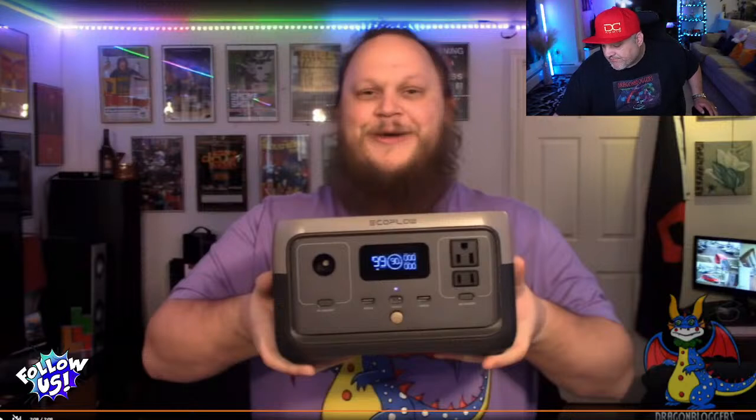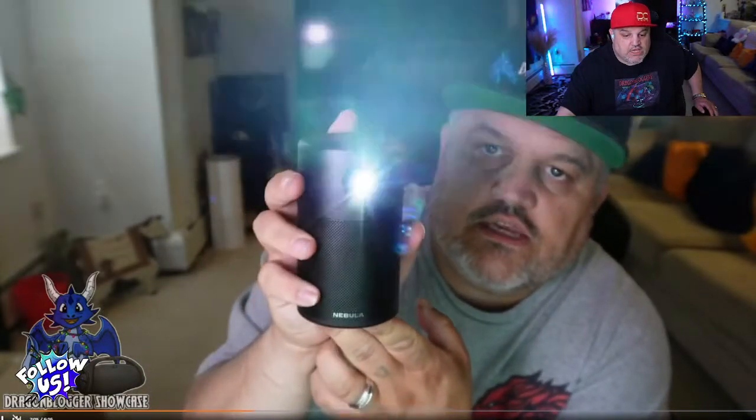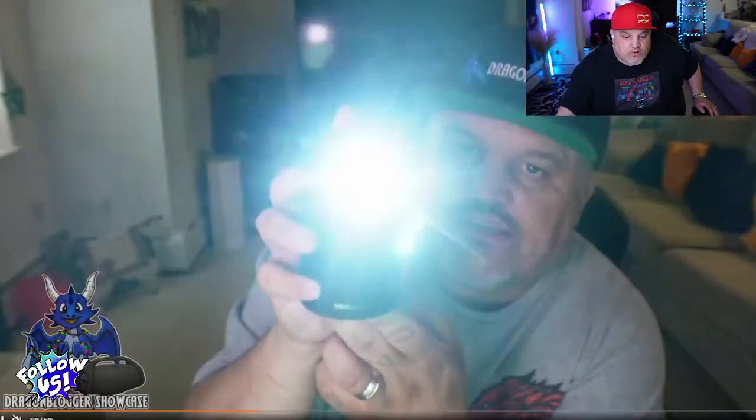We're moving over to the Anker Nebula Capsule — a smart mini projector. It's a soda-can-sized product with 100 ANSI lumens brightness, a 360-degree speaker, and four hours of video time on the low light setting. On max, you get about two and a half hours. It does about a 100-inch picture screen and has access to over 7,000 apps with Android 7.1, so you can download pretty much any movie app you want.